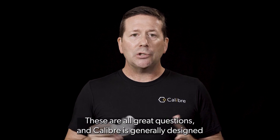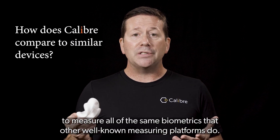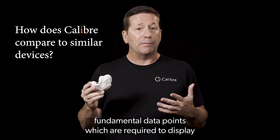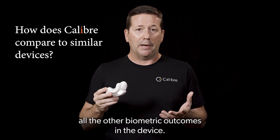So let's get started. These are all great questions, and Caliber is generally designed to measure all of the same biometrics that other well-known measuring platforms do. At the end of the day, we all capture the same or similar fundamental data points, which are required to display all the other biometric outcomes in the device.